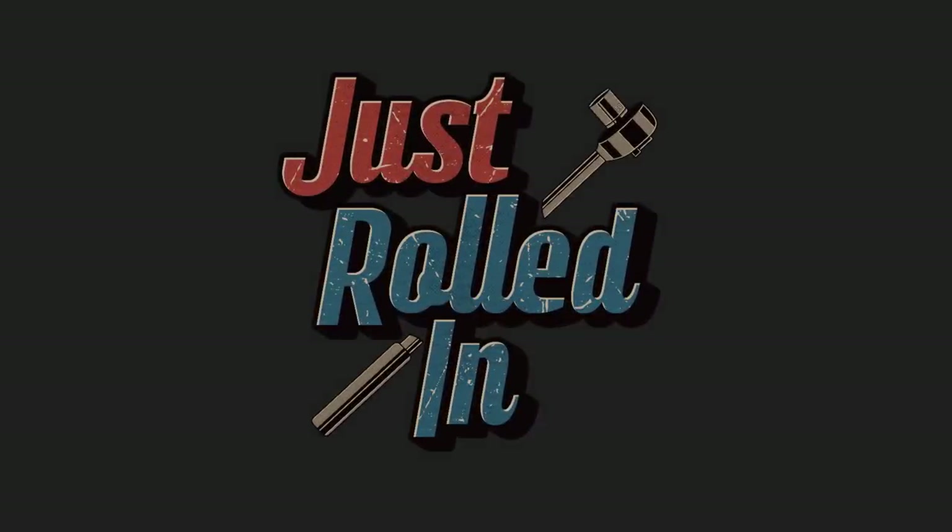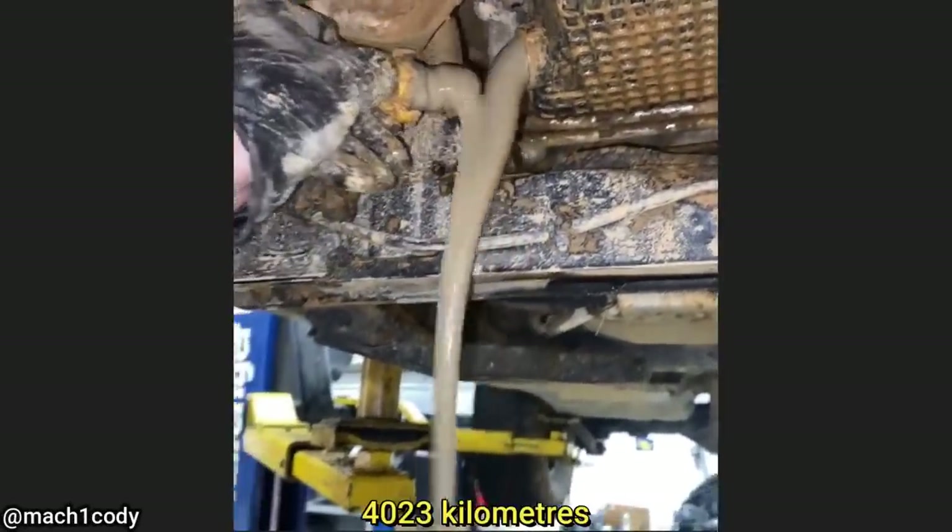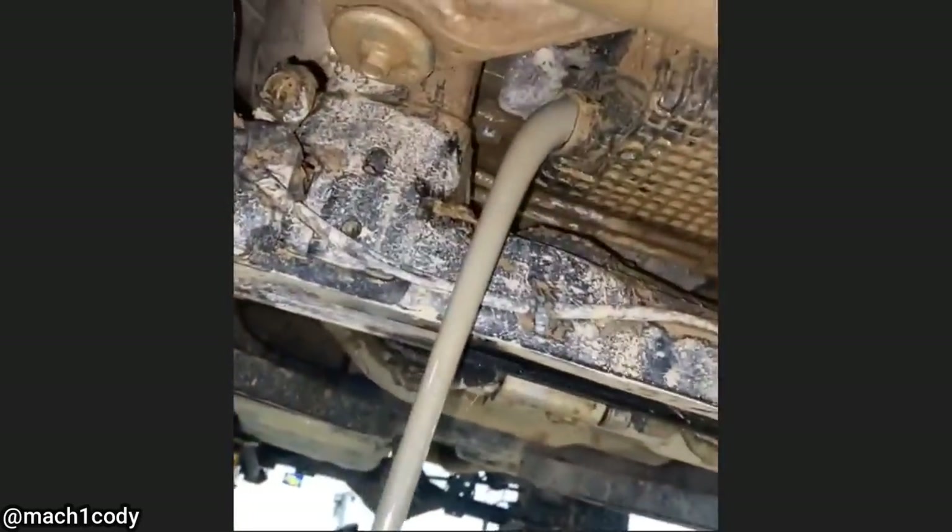Hey guys, welcome to a new episode of Just Rolled In. This customer went off-roading in their new Ford Bronco with only 2,500 miles on it and ended up hydro-locking their engine. The customer ended up paying to get a new engine installed.